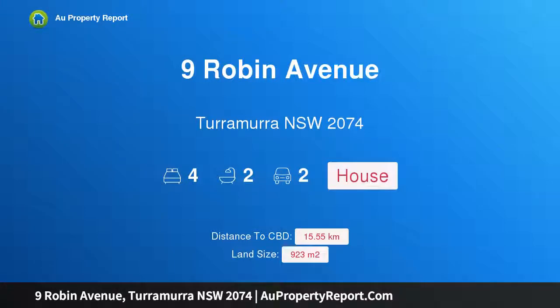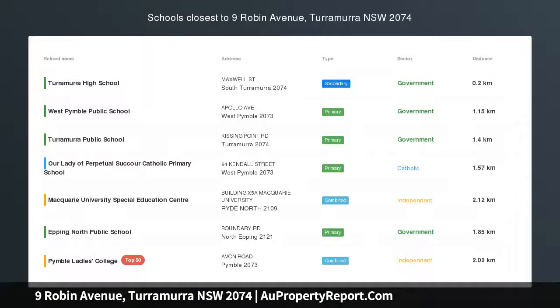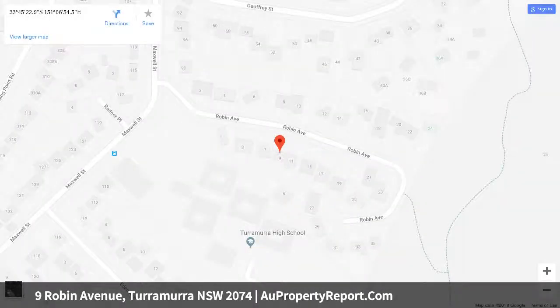I am glad to introduce property 9 Robin Avenue, Haramara, New South Wales 2074 — the perfect combination, positioned perfectly on a near-level 923 sqm block and capturing the natural light of a northern aspect that filters through the treetops onto a sparkling pool. This classic brick veneer residence presents a lifestyle of comfort and charm.